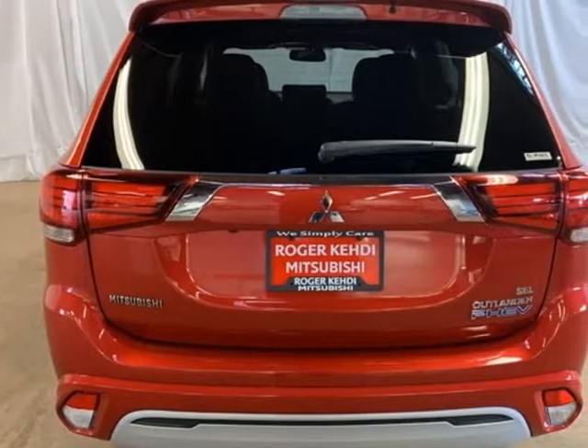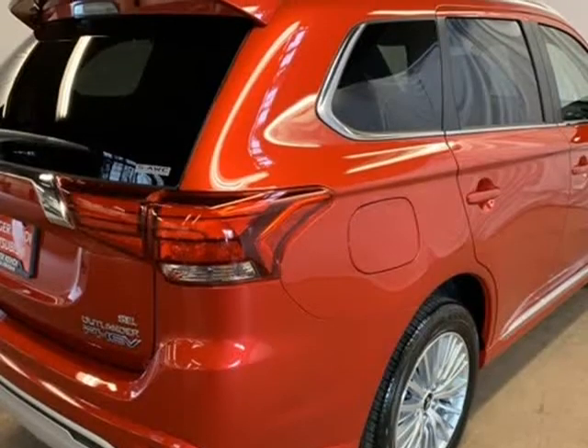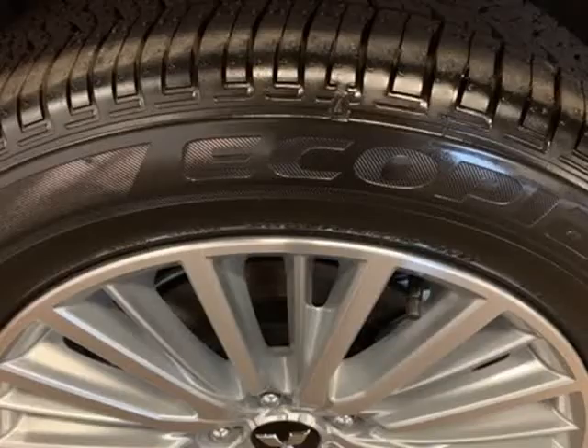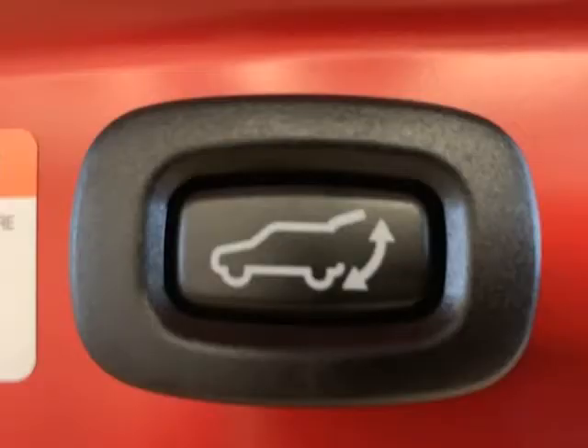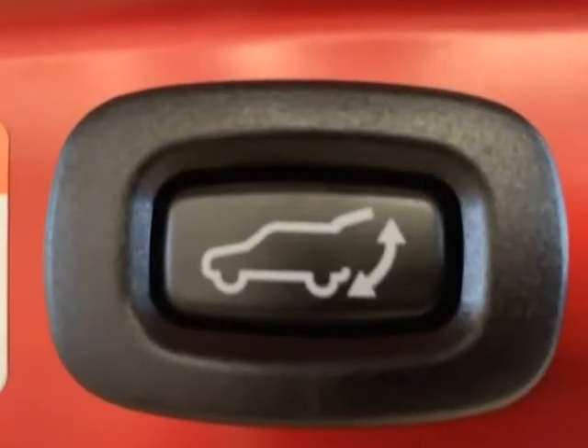6 Speakers, ABS Brakes, Air Conditioning, Alloy Wheels, AM/FM Radio, Sirius XM, Auto-Dimming Rear View Mirror, Automatic Temperature Control, Blind Spot Sensor.